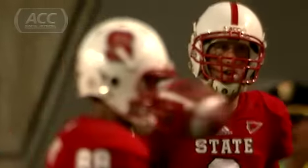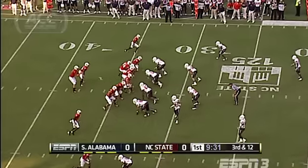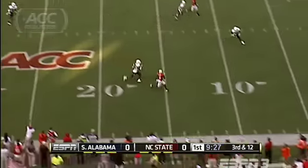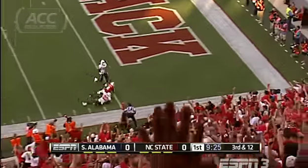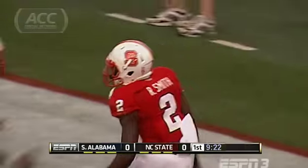NC State at home, Mike Glennon and the Wolfpack taking on South Alabama. On the opening drive for Glennon and company, third and 12, Glennon comes through in the clutch — connects with Rashard Smith, 33 yards, touchdown. NC State strikes first, 7-0.